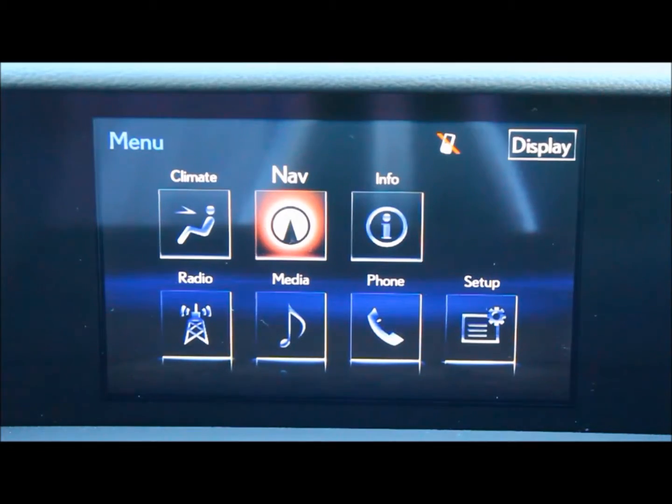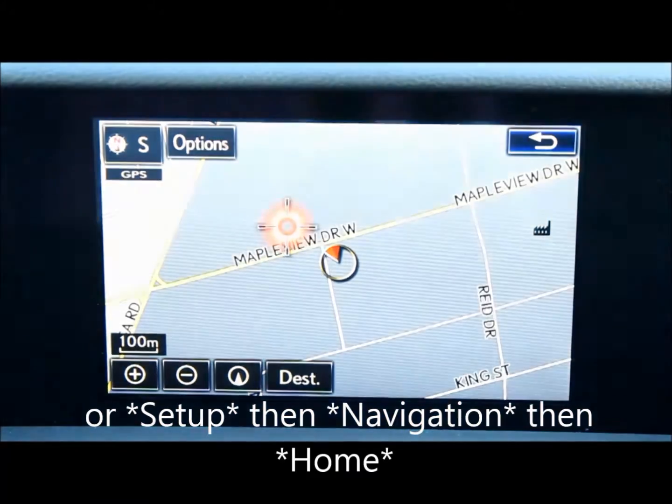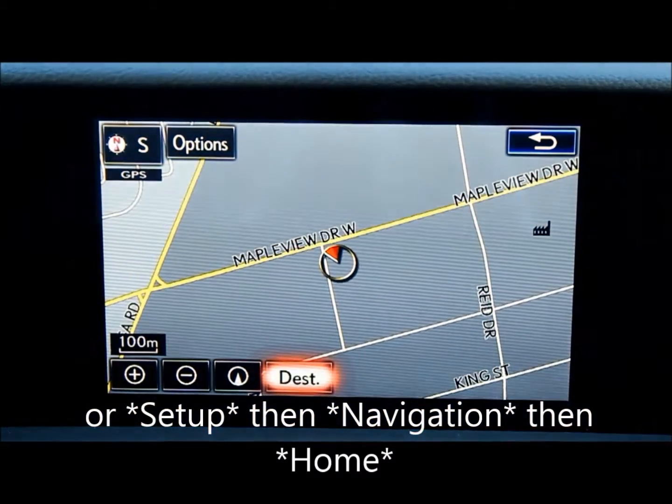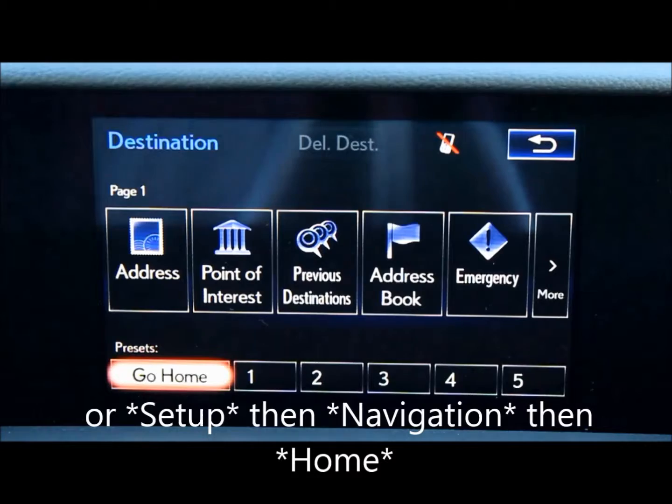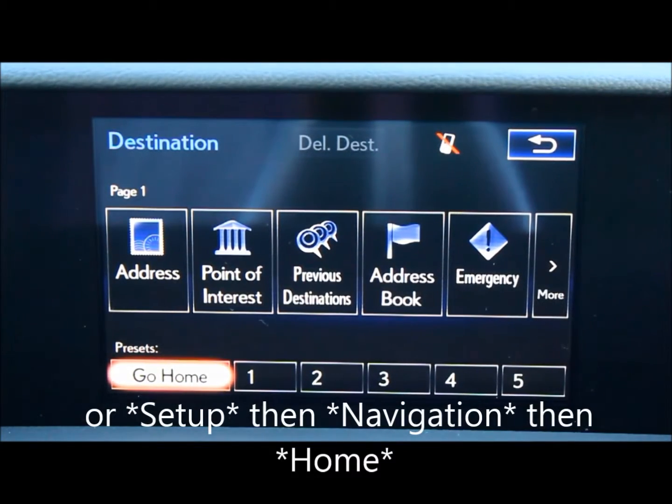On the menu screen, click on the navigation option. There, you will select the destination option on the bottom of the screen. In the presets you'll see the go home option — click it.